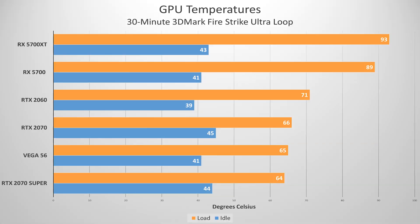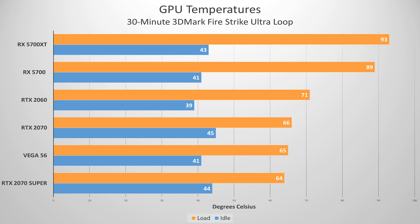I'm going to get thermals out of the way first, because I think it'd be unfair to compare reference cards — which traditionally run hot — to AIBs with custom air coolers. Out of the box, Navi in its reference form is hot. Very hot. This graph represents idle and load GPU temps for each card. The load scenario entailed a 30-minute 3DMark Fire Strike Ultra loop, and load temps are max temps in this case.